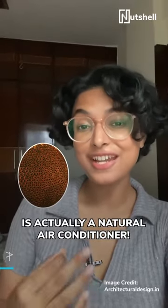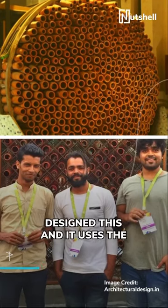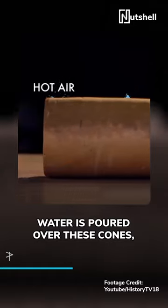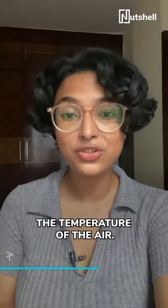This beehive-shaped structure is actually a natural air conditioner. Indian architecture studio Coolant designed this, and it uses the principles of evaporative cooling through these terracotta cones. Water is poured over these cones, and where warm air passes through them, the water evaporates, decreasing the temperature of the air.